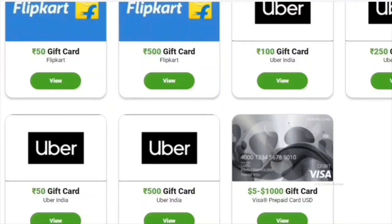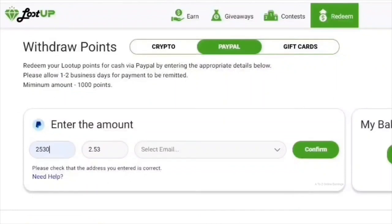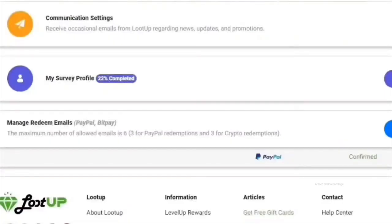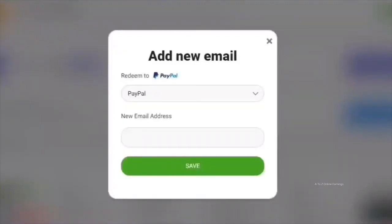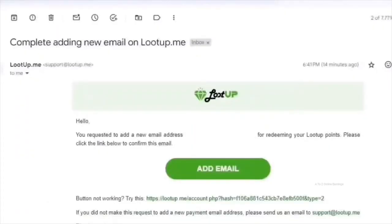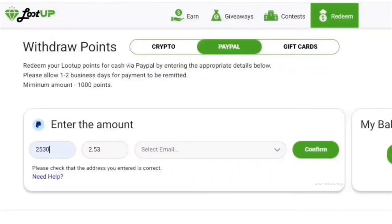Now let me show you how to withdraw your earnings via PayPal. If it's your first time withdrawing via PayPal or as crypto, go to your account info page to check if you've added your PayPal email or BitPay email. If not, add the details. Once you add an email, Loot Up will send a confirmation email to your registered address — click the "Add Email" button in that email to confirm. Then go back to the redeem page and enter the number of points you want to withdraw.